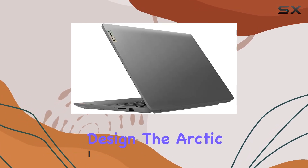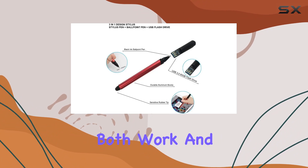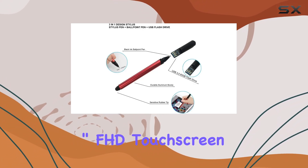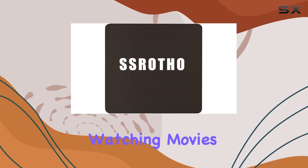First, let's talk about the design. The arctic gray color gives it a sleek and modern look, perfect for both work and play. The 15.6-inch FHD touchscreen display is vibrant and crisp, making it great for watching movies or getting work done.